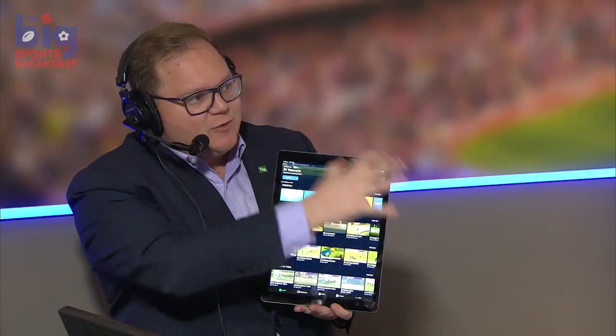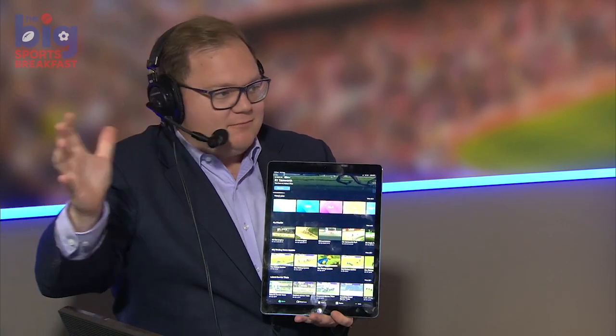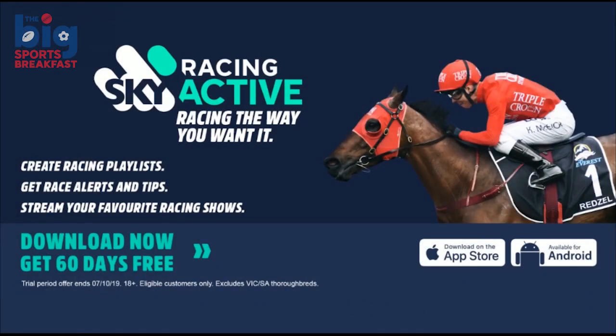So because these races last night, punters, were all over the country — scattered through different times — you set up a playlist, right? And then I put the phone down, and then the Broncos-Cowboys started. So I put the phone down, beauty, and then it's like — race is about to start in four minutes. And so every time I had a race scheduled in on the playlist that I could create, you get a little notification.